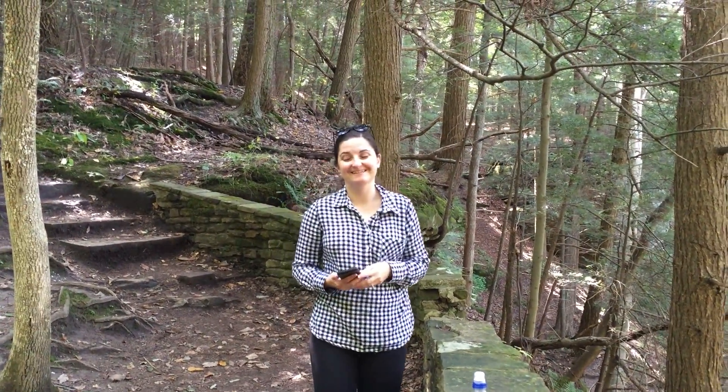Here's Katherine. I'm making her do a little work today unfortunately. It feels good in the shade but it's actually fairly warm once you get out of the shade.